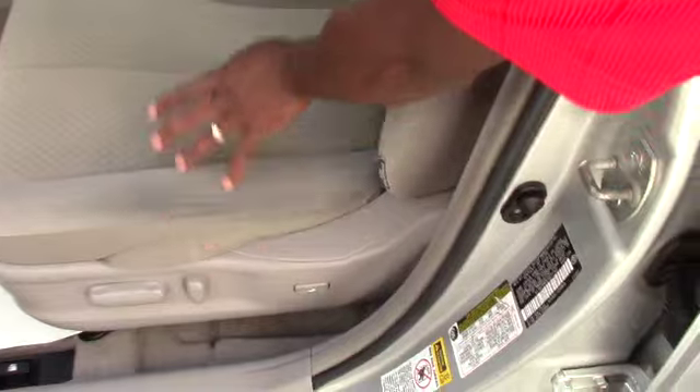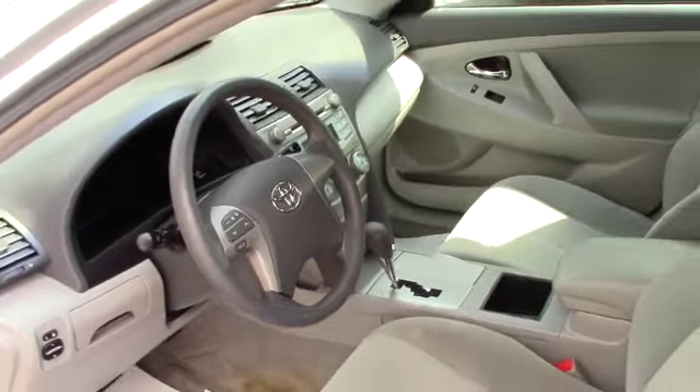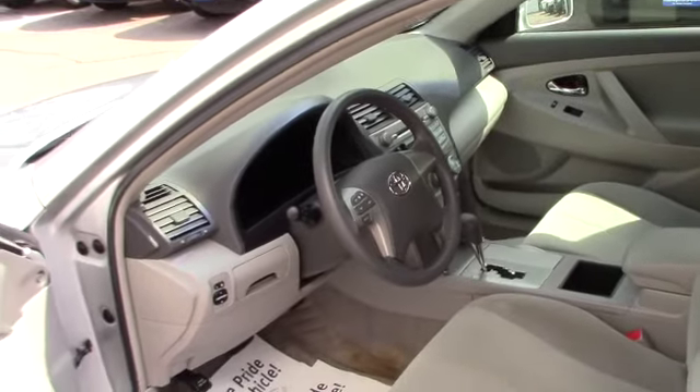It has an 8-way power seat. You have a cup holder, storage, and an air conditioning display. It also has audio controls on the steering wheel.